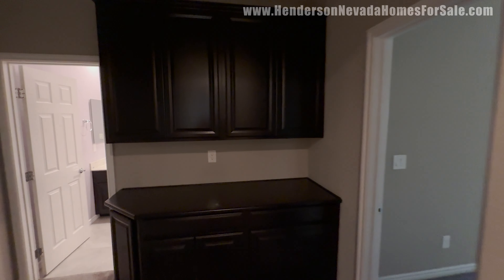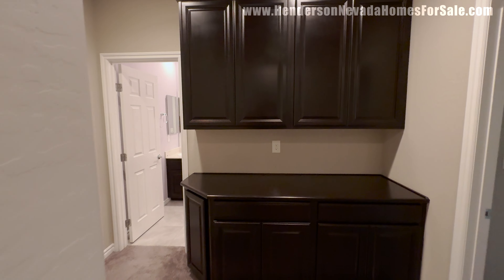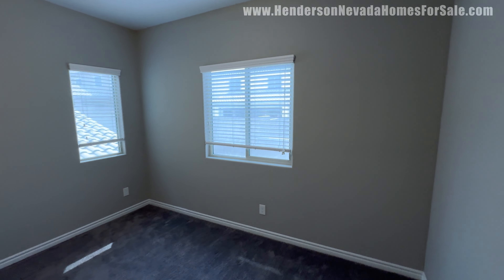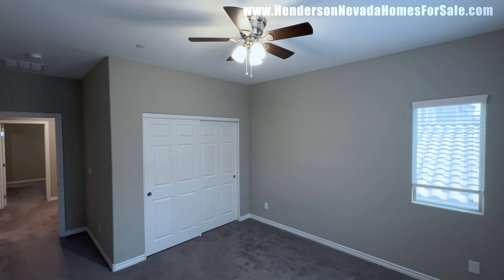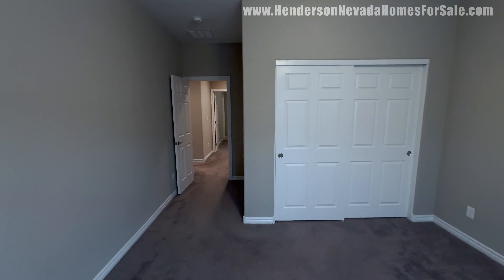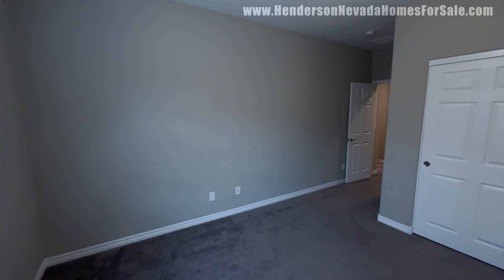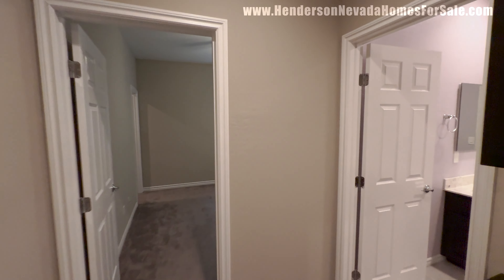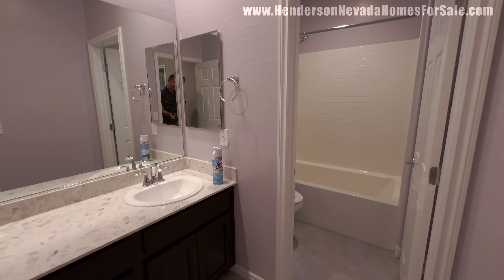We have a couple bedrooms back here. You're going to see some built-in storage in that same dark espresso color. The home has a Spanish tile roof — built in 2018, so everything is at least six years old or newer. Here we have a very light lavender color on the walls with that skip trowel texture.